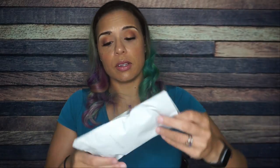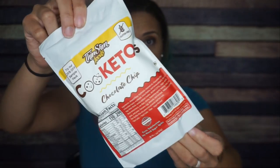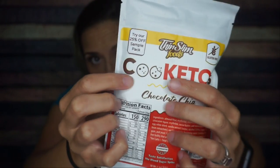Next we have Thin Slim Foods — the packaging is a bit wild, but it's Cookitos. I love that name. It's like a mixture between cookie and keto: Cookito.